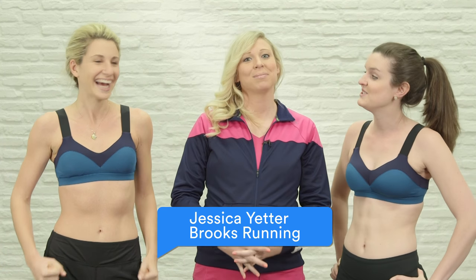Here we are! We decided that everybody needs to know more about sports bras. So we're here with Jess Yetter from Brooks and Moving Comfort, and she's gonna tell us a little bit about sports bras. Jess, how do our sports bras fit? First of all, you ladies look fantastic in your sports bras.